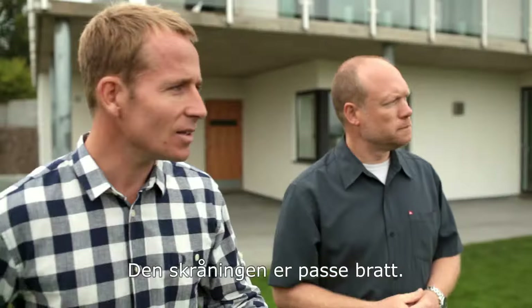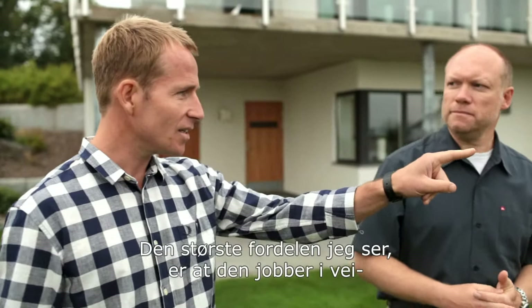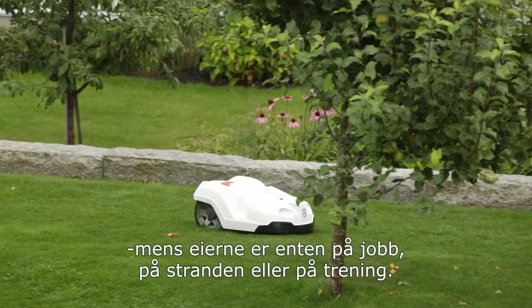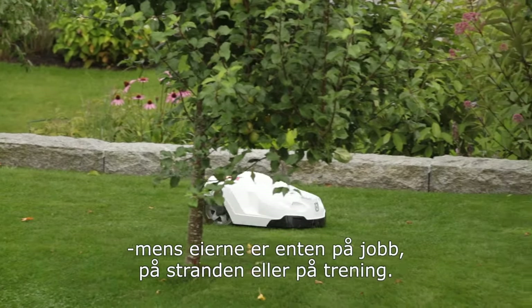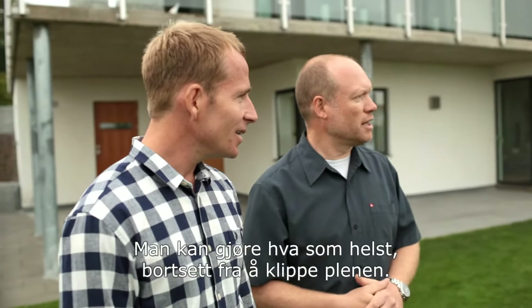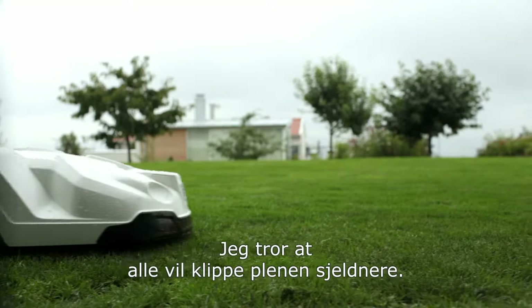The real beauty for me is that this is working away right now while the owners are either at work, down at the beach, or at the gym. It really does free them up to do whatever they want to do. Exactly — you can do whatever you like, except mowing the lawn. I think we'd all like to mow fewer lawns.